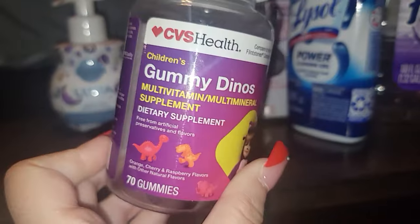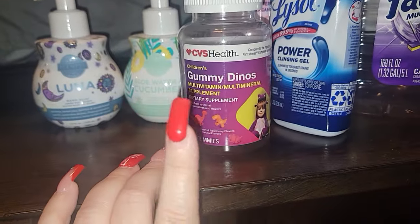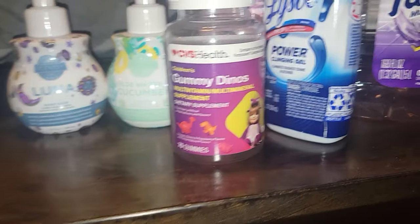Frankie went through some gummies from CVS — Gummy Dinos. He was not a fan of those. He likes the Walmart off-brand better, he said.